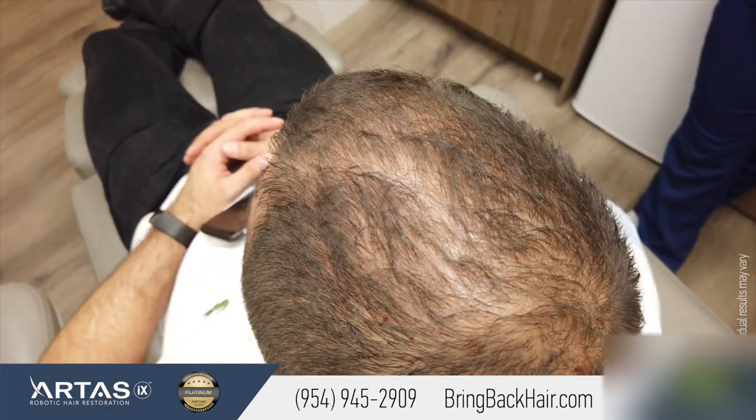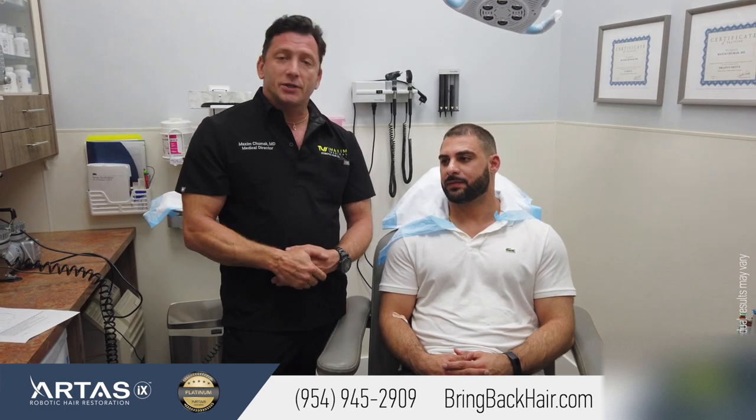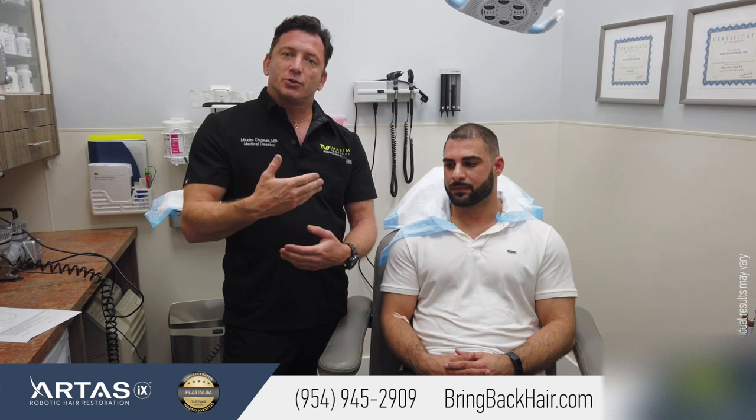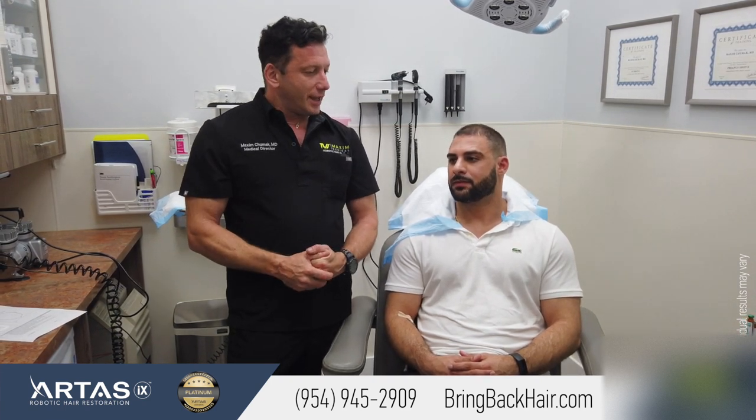It's important to start treatment as soon as possible. We usually do four treatments back-to-back, and then just one once a year to maintain it. As soon as you start, the better the results, of course. We'll keep you updated — we've got one more treatment after today. Absolutely. Thanks for coming.